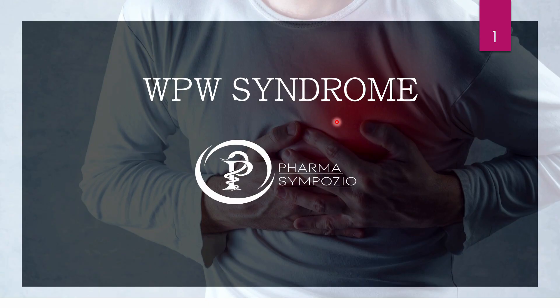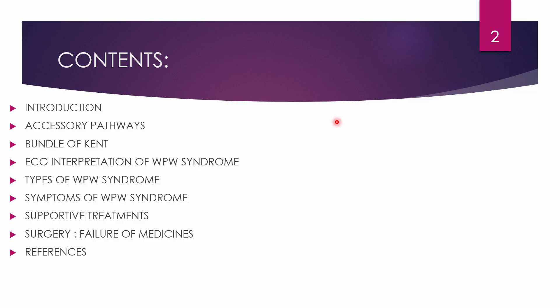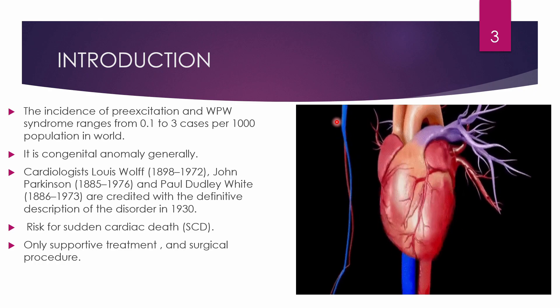Welcome to Pharma Symposia. Today we are going to discuss Wolf-Parkinson-White syndrome, also called WPW syndrome. Prior to discussion of the disease or syndrome, we have to know that it is very rare. Further slides will discuss in detail about WPW syndrome: introduction, accessory pathways, bundle of Kent, easy interpretation of WPW syndrome, types, symptoms, supportive treatments, and surgery.